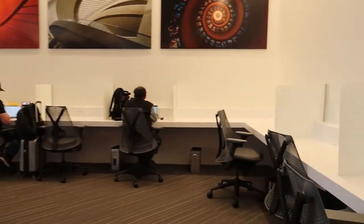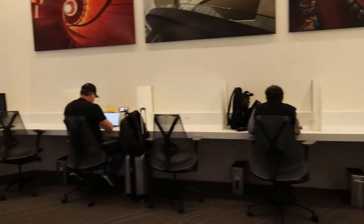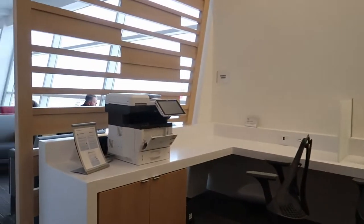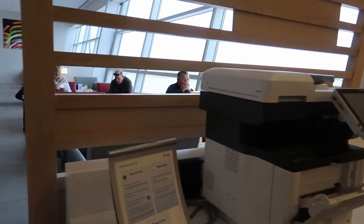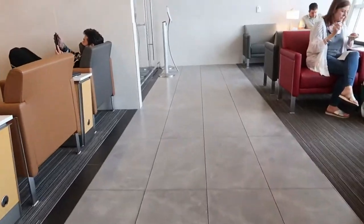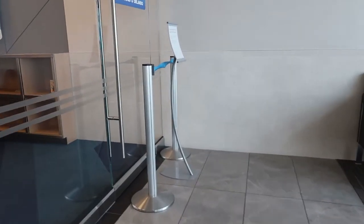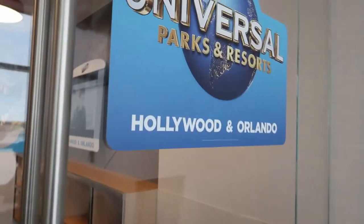There's an area where you can connect your computer. We also have a kids room, but of course the kids room is not open right now.